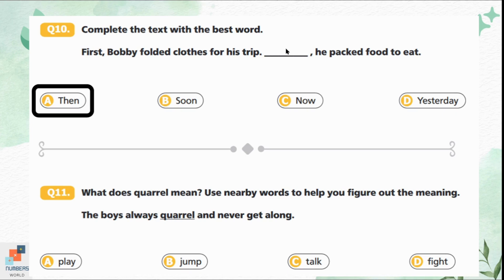Question 11: What does 'squirrel' mean? Use nearby words to help figure out the meaning. 'The boys always squirrel and never get along.' Option A is play. Option B is jump. Option C is talk. Option D is fight. 'Never get along' means never come together, so 'squirrel' means fight. Option D is the correct answer.